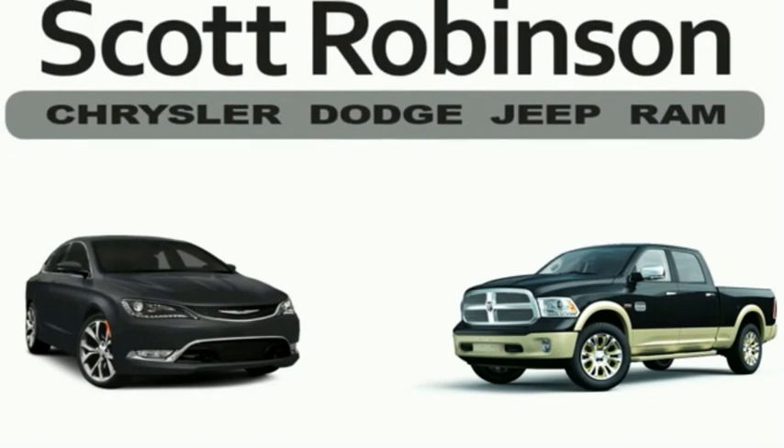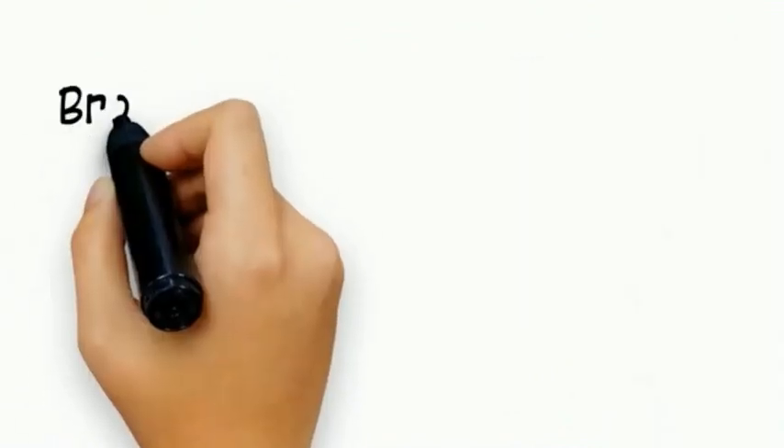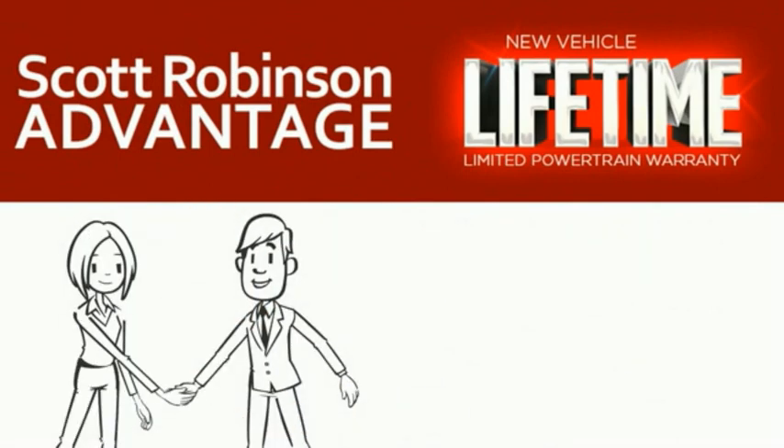Thinking about purchasing or leasing a car from Scott Robinson? Did you know that your new car is covered with a complimentary lifetime limited powertrain warranty? This is not just the manufacturer's warranty — this is something we bring you exclusively at Scott Robinson Chrysler. We call it the Scott Robinson Advantage, and we want a customer for life, so this is included at no extra charge.